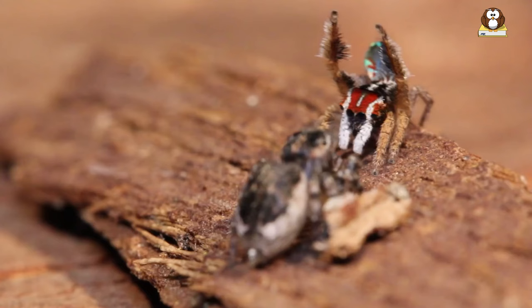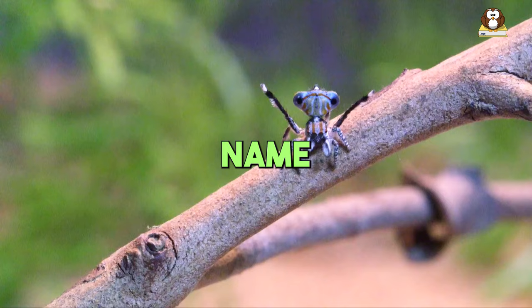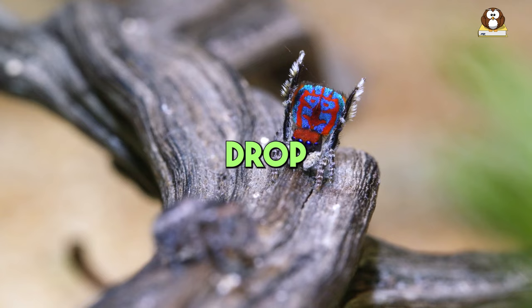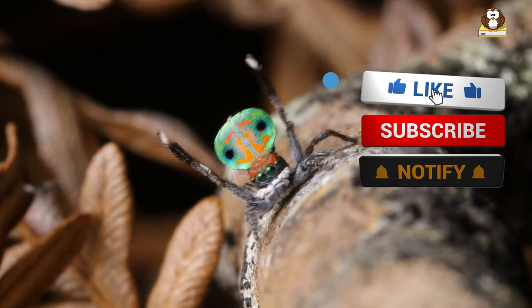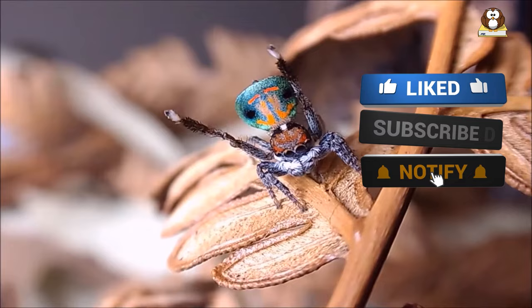Wasn't our journey with the peacock spiders just amazing? Now we've got a fun challenge for you — can you think of a cool name for a dance move inspired by the peacock spiders? Drop your creative ideas in the comments. We can't wait to see what you come up with. These tiny dancers have shown us that there's a big world of wonder out there. If you love discovering their colorful dances, show some love with a like, hit subscribe, and share this video with your friends. Let's keep exploring and sharing the excitement about the fantastic world around us.